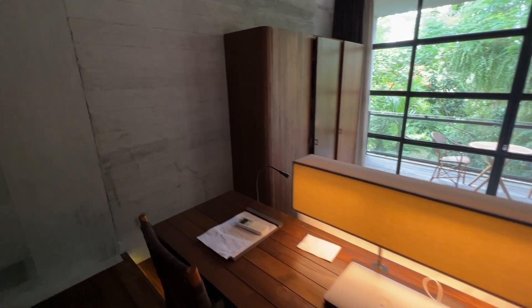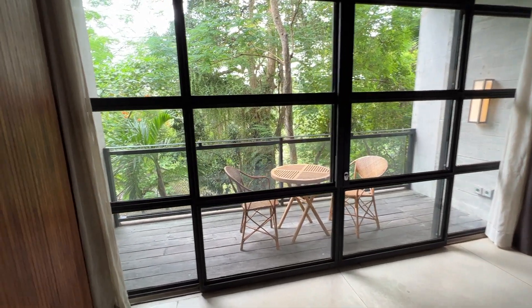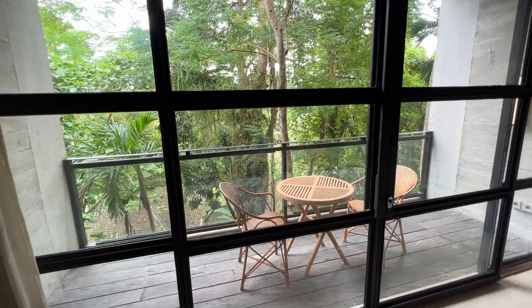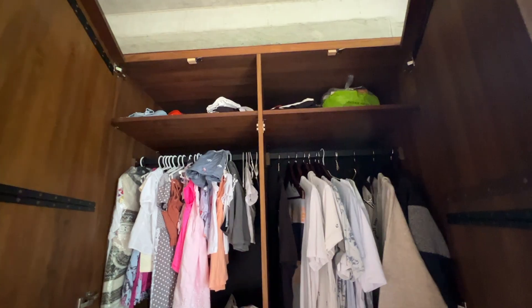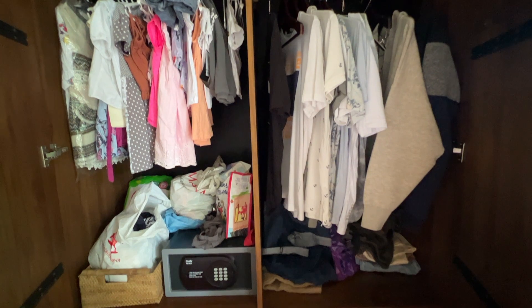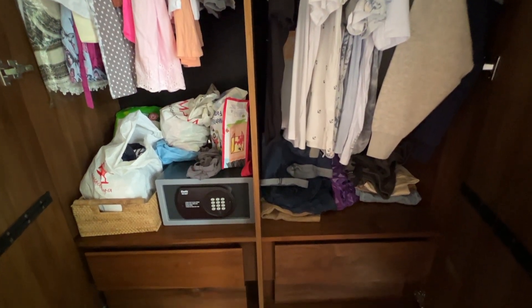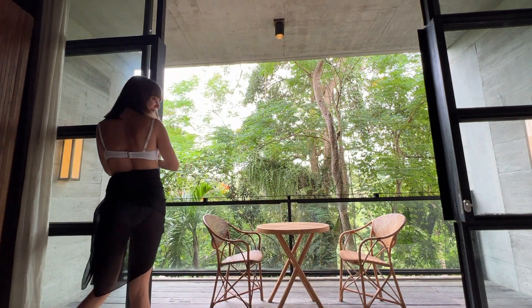Now let's move to the sleeping area. The best part is the balcony — here we have two stairs, and our daughter loves them. But before we move to the balcony, let me show you the wardrobe. It's not a separate room but it's actually quite large, so you can easily fit a lot of clothes in it. There are also enough drawers, which I love.